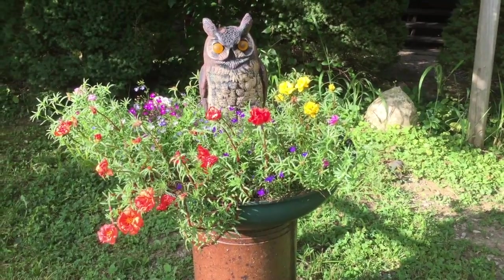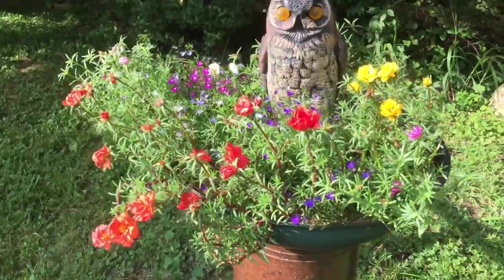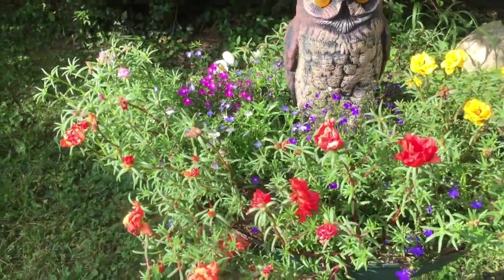Here we have some annuals that I've planted this year. We've got some Portulaca and Lobelia. Beautiful — look at the colors.